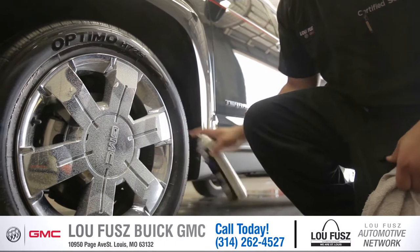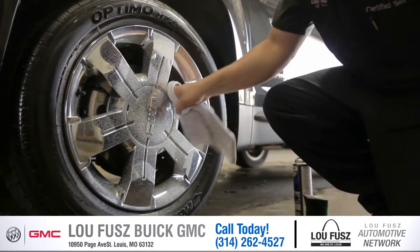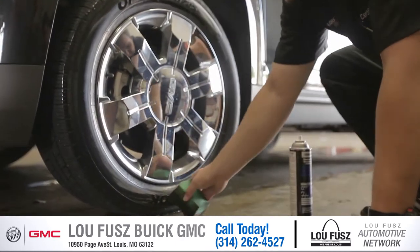Once we're finished shammying the car down, then we start out with the tires usually. We make sure they look shiny and real brand new.